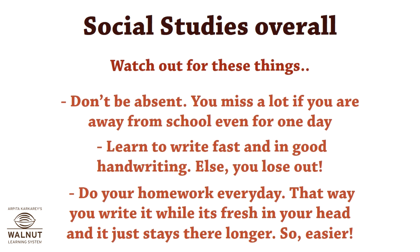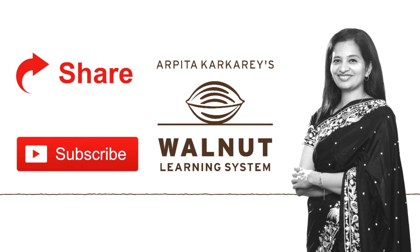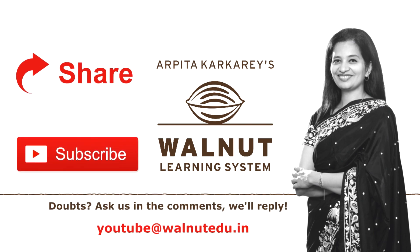So students, don't be absent, don't miss school, read regularly, do your homework every day, and stay fresh. If you like our videos, do share them and subscribe to our channel. If you want awesome quizzes, write to us. Keep watching and keep learning with Walnut.